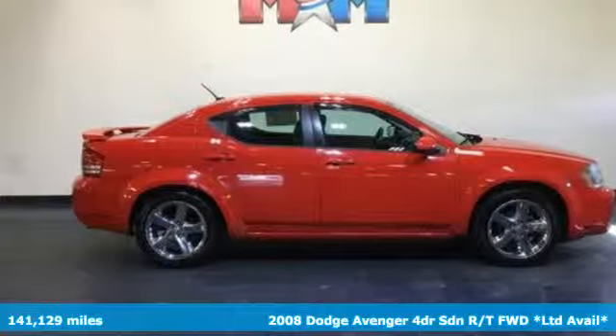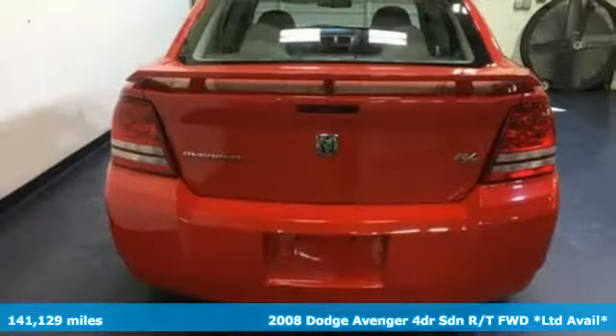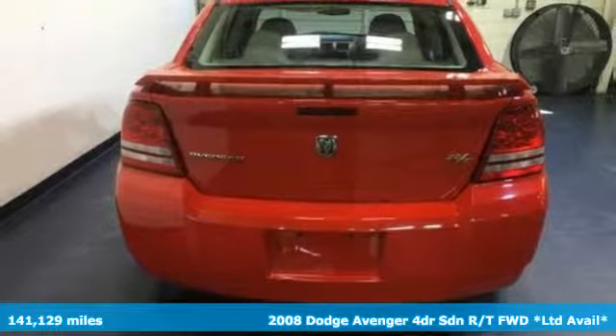It's a 2008 Dodge Avenger. Dodge doesn't do middle of the road — leave average in the dust.